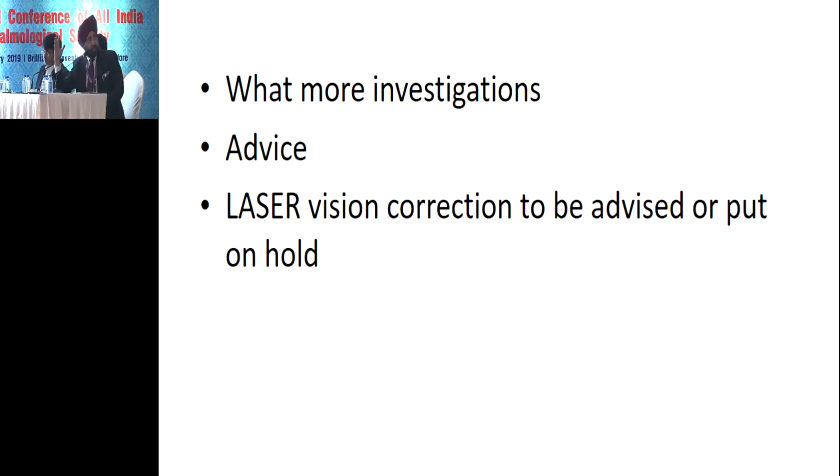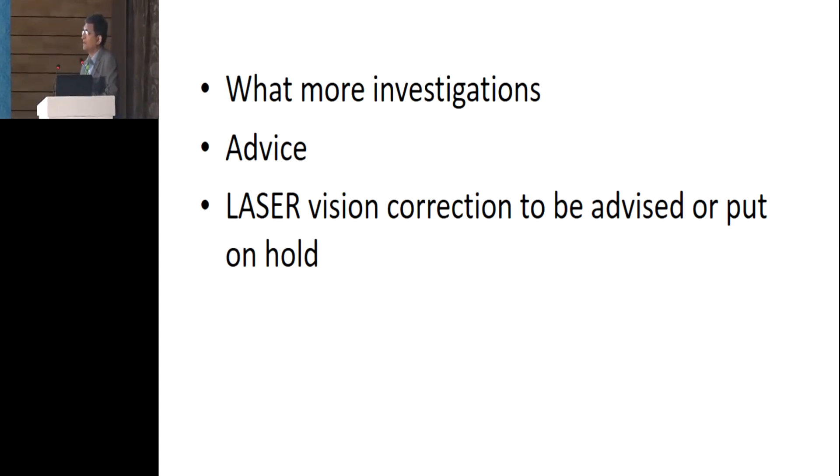If there is just some RNFL thinning at some places, fields are normal, and diurnal variation is okay, then no glaucoma would be the verdict. Following Dr. Nayak's suggestion, we have put the patient on six-monthly follow-up, repeating OCT with disc photograph and perimetry every six months. He is very happy to wait two years until he crosses the age of 20, then get laser vision correction, provided all these tests show no change over time.